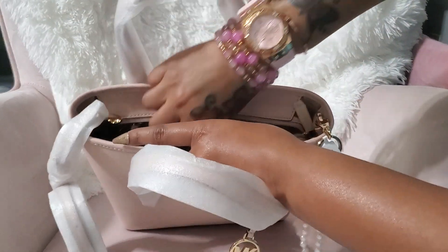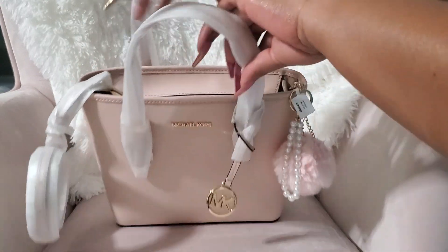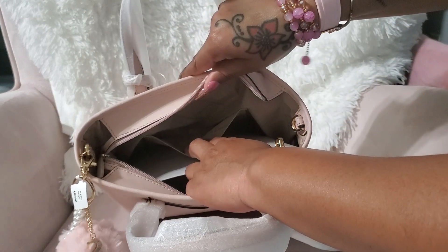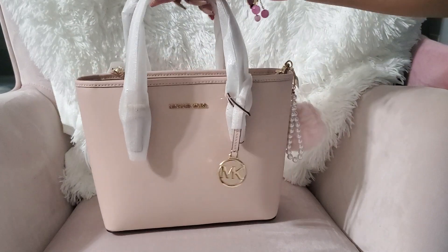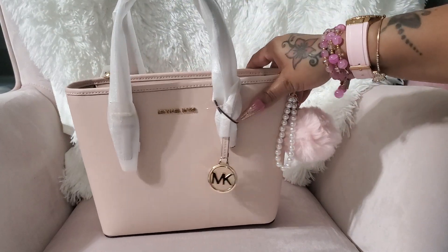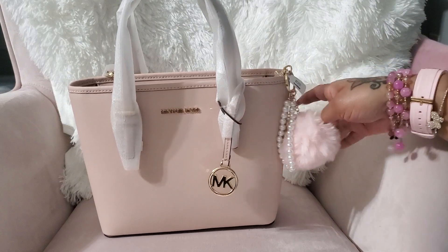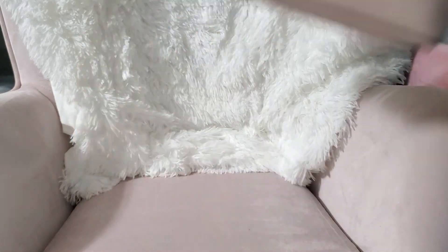Here's the inside — it has a zipper compartment and one slip compartment on the other side. This is so cute, I cannot wait to carry this. I'll be carrying it soon when I go out. I just put a little puff on there — I don't know if she's gonna stay on there, but that is her.